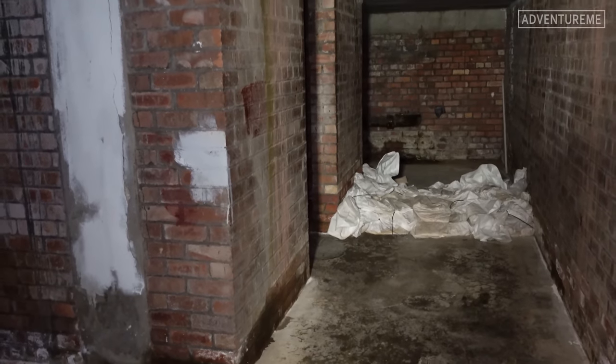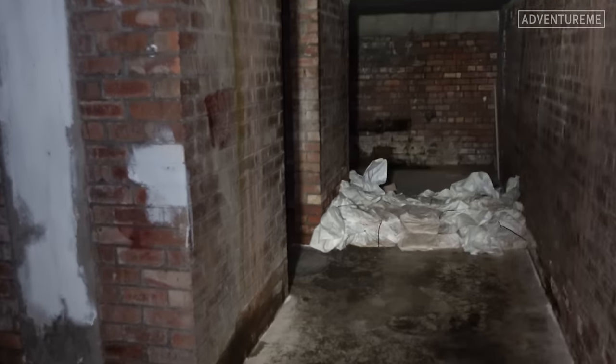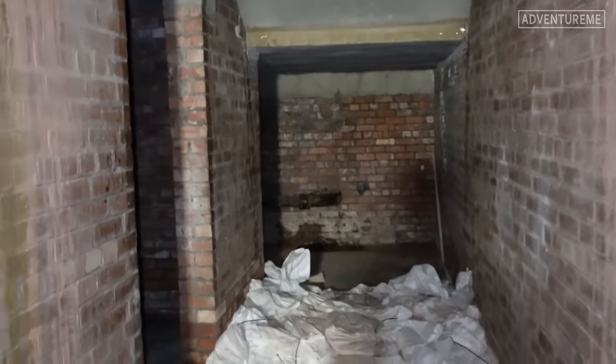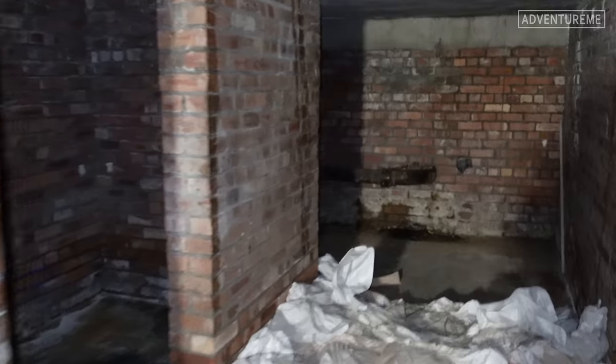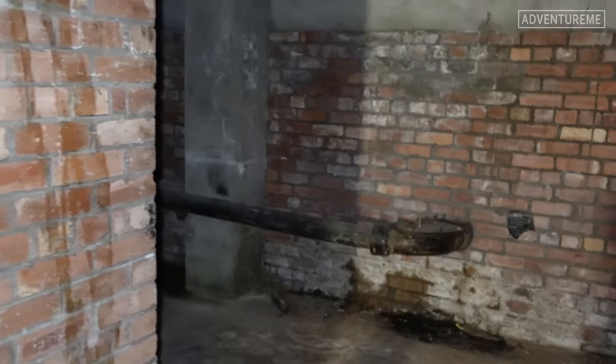We're currently in the airlock just exiting the chamber where the fans were. Every time you exit you've got to go through double doors which are airlocked. We've just spotted this old looking room here — they're not sure what it is but I'd hazard a guess it's maybe some kind of coal bunker or storage area. It's empty and would have been used for something back in the day.